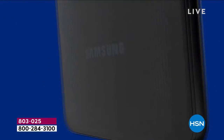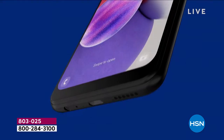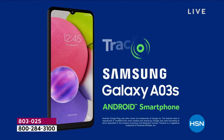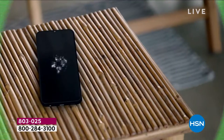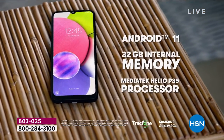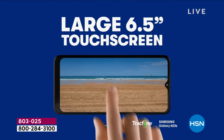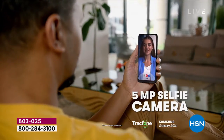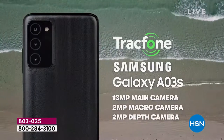We love TracFone — over a million sold in the last decade right here at HSN. Now we've got the latest, most coveted Samsung Galaxy: the A03S. It is an Android smartphone with a beautiful high-definition edge-to-edge 6.5-inch screen, great battery life, and a three-lens camera for wide, macro, and deep photographs.